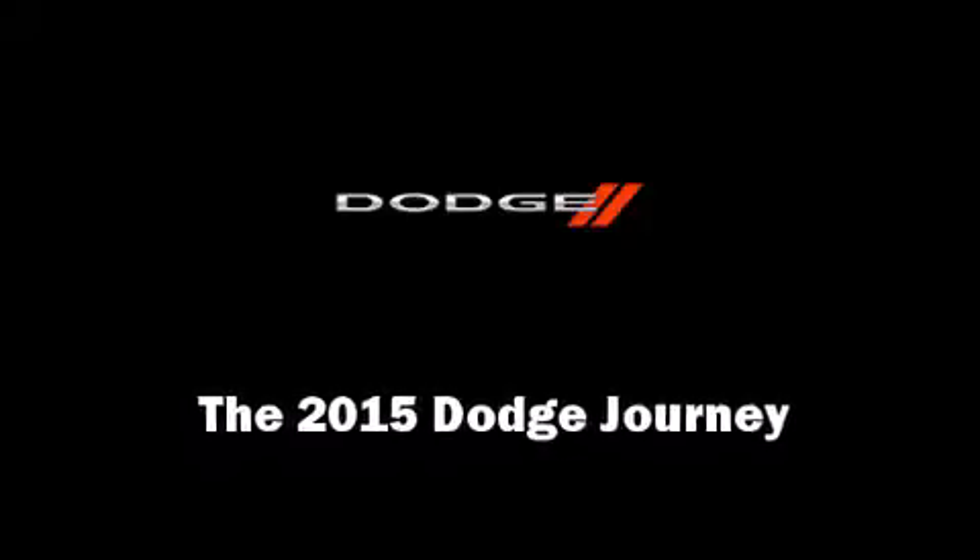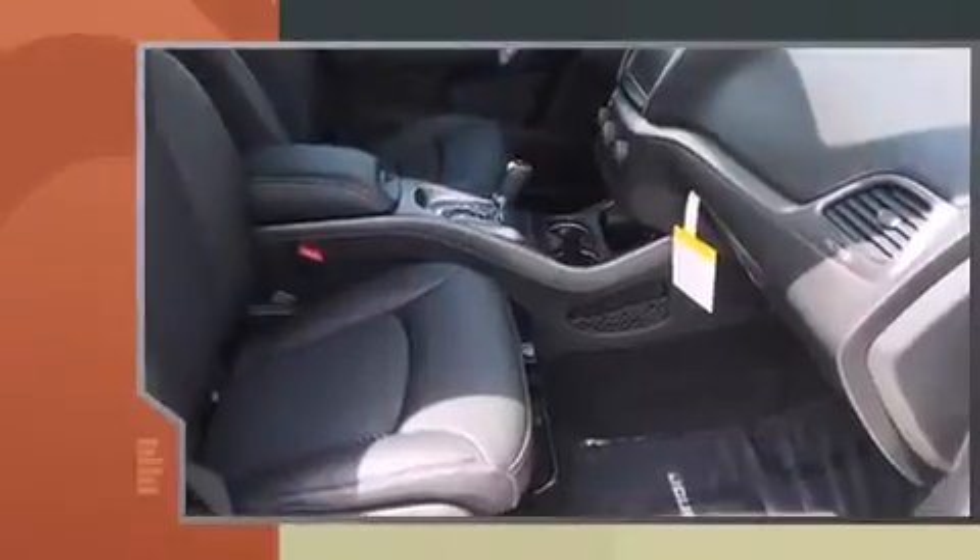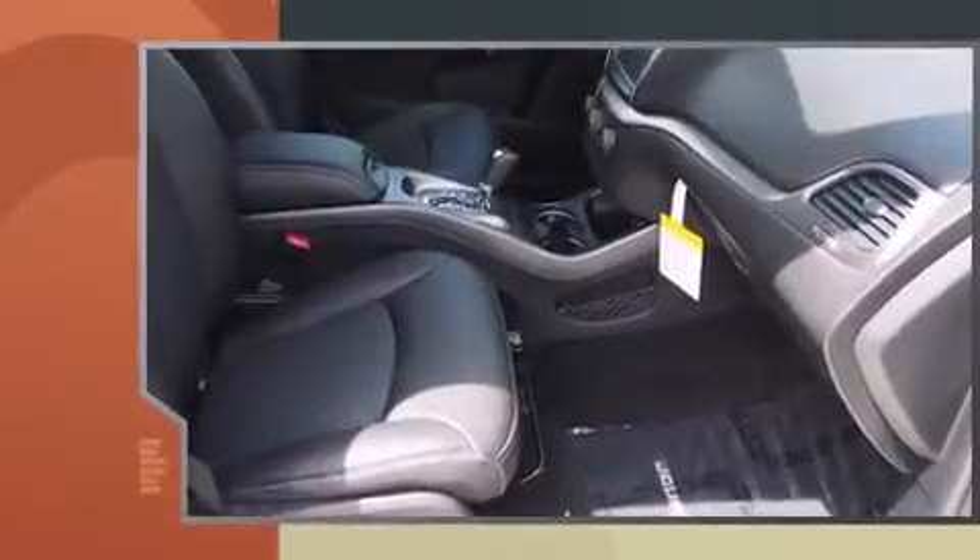Discerning drivers will appreciate the 2015 Dodge Journey. It features an automatic transmission, front-wheel drive, and a 2.4-liter four-cylinder engine.